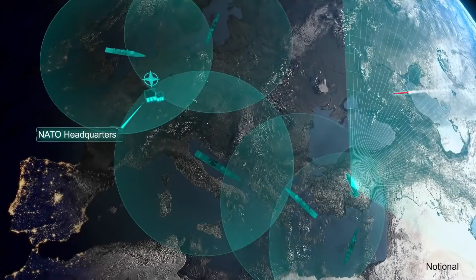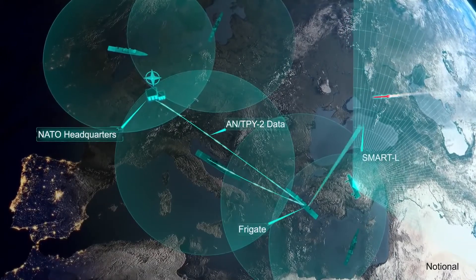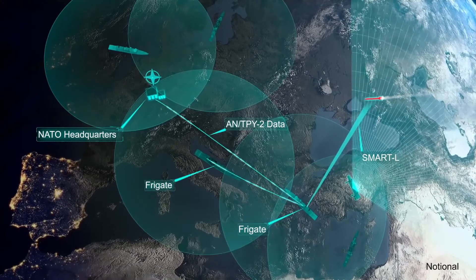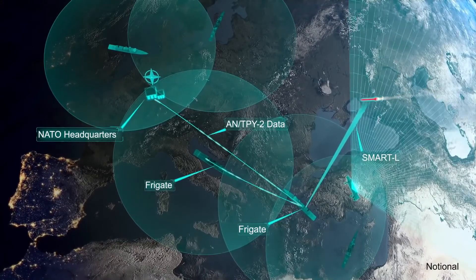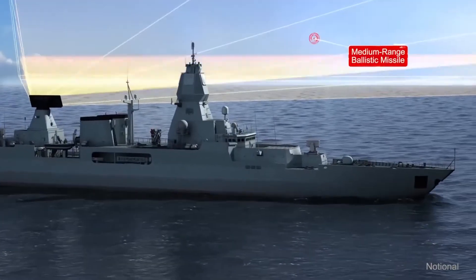A Netherlands frigate in the Aegean receives the AN/TPY-2 cue through NATO and starts tracking the threat with its upgraded SMART-L radar. The frigate passes threat data to a German frigate in the Adriatic Sea that is optimally positioned for engagement.